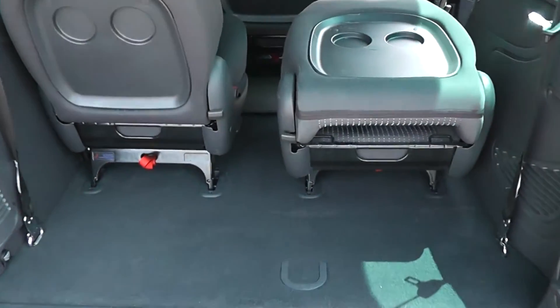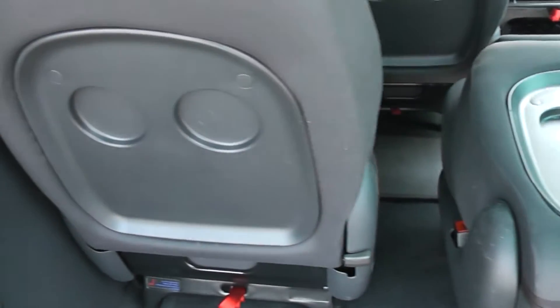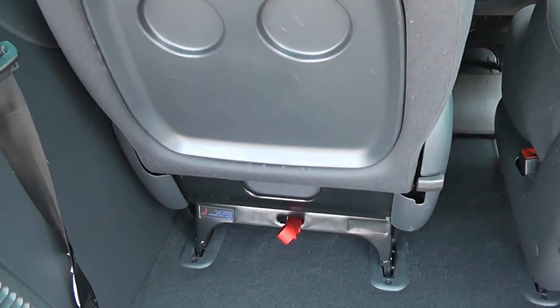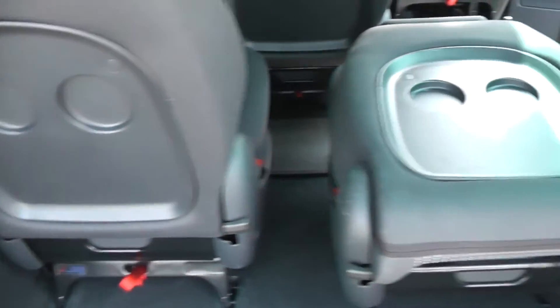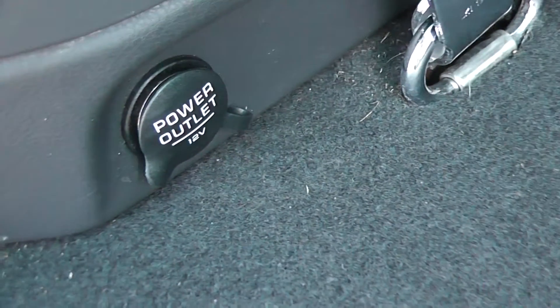Taking a look into the boot itself — as mentioned, it's a seven-seater. The two seats in the back have plenty of room for passengers, but they're also removable to give you lots more boot space, and as you can see they will fold down flat as well. There's also a handy 12-volt power outlet in the back.